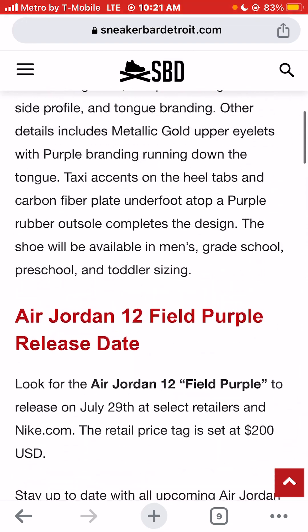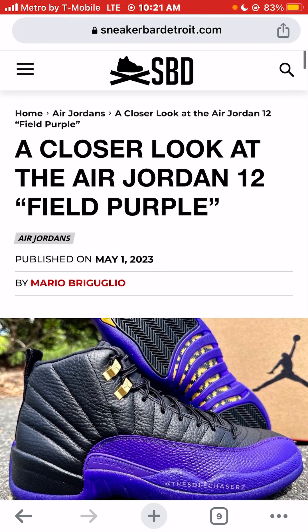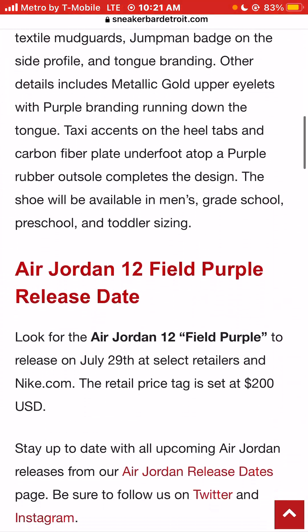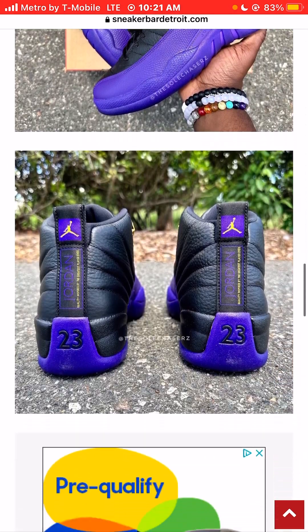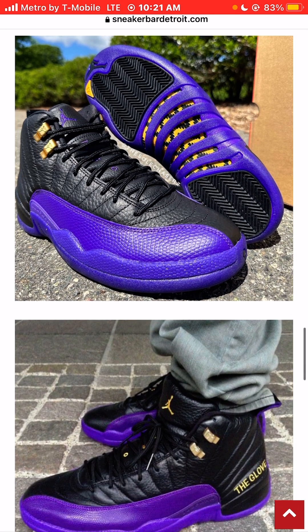I'm Jason, the world is yours. The Air Jordan 12 Field Purple sneaker colorway is scheduled to release July 29th, 2023, with a retail price of $200. Hit the like button, hit the subscribe button, hit the $1 donation button, and please tune in to the next video on this channel. Thanks a million for watching.